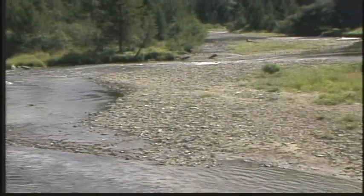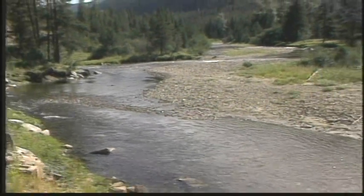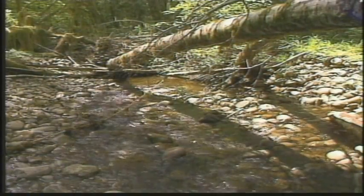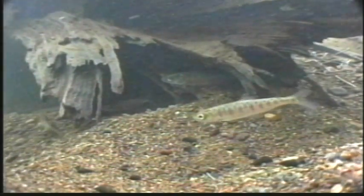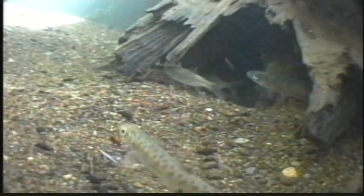Time spent in freshwater varies among salmon species from a few days to three years. The tiny fingerlings grow in backwaters and stream margins, where the current is weak and insects provide plenty of food. As the fingerlings grow, they move to the main channel. The best pools for salmon are deep and contain large wood and rocks for hiding and shade, for insects, and for varying water speeds.